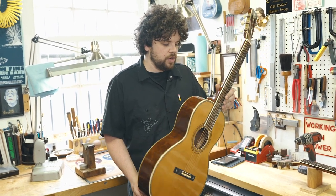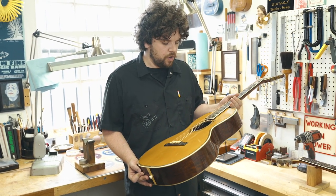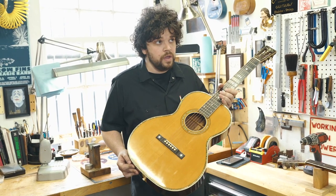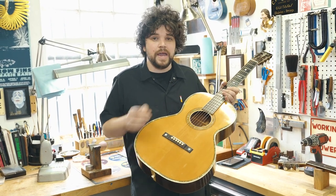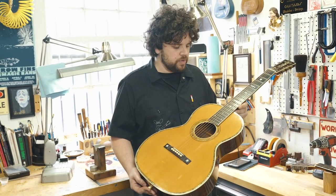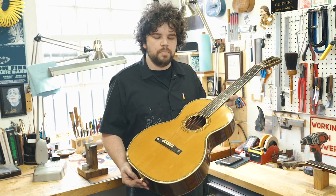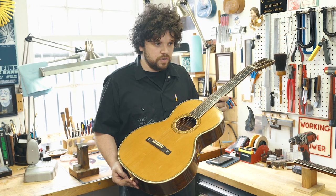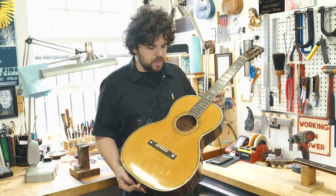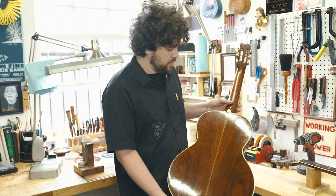One of the reasons I wanted to show this particular instrument was that Carl and August Larson were Swedish immigrants who immigrated from Sweden to Chicago in about 1880. In my opinion, they were some of the finest of the Chicago builders. They didn't only build guitars — they built mandolins, harp guitars, and other fretted instruments, and this is a very clean example of their exquisite workmanship.